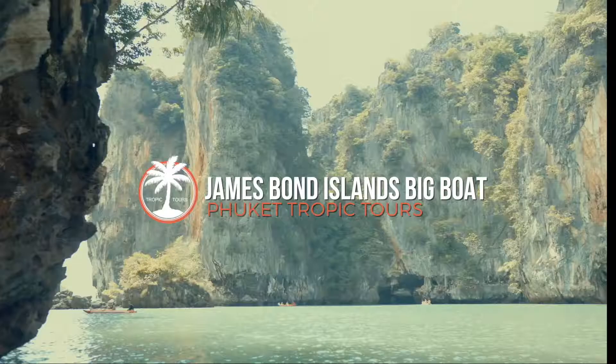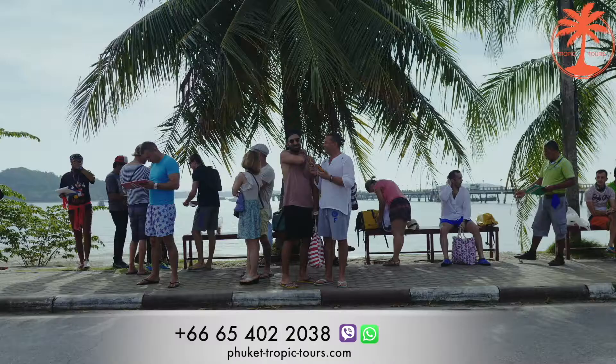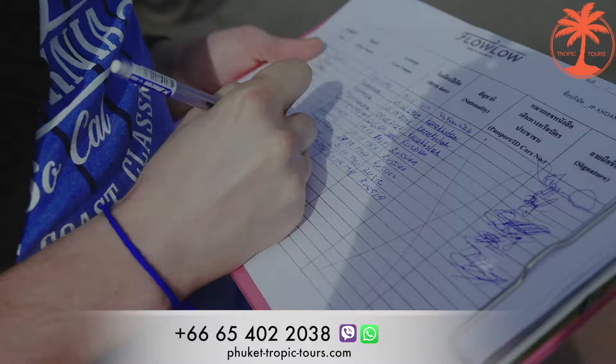Hi everyone! Today we are going to the James Bond Islands with Tropic Tours Company on a big boat. Having arrived at a pier, you get the safety instructions from an English-speaking guide. When your group gets together, you all move towards the boat.